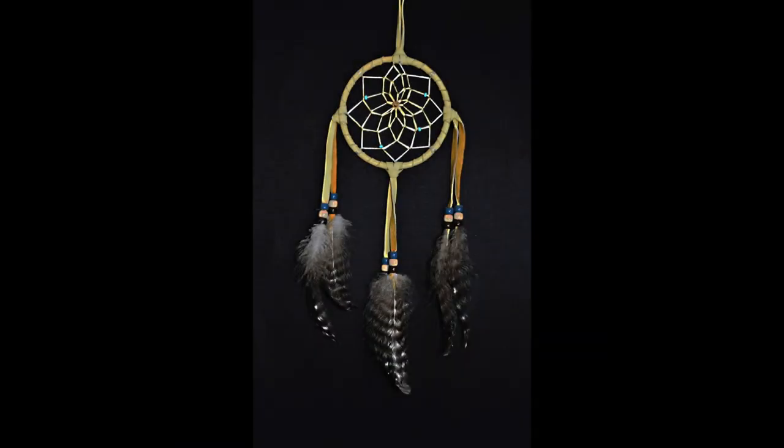Dreamcatcher. A sharp and well-taken image of some very pretty feathers. I would possibly crop the top and bottom to come in a little closer. You could have lost the grain on the backdrop a little bit more by bringing your dreamcatcher further away from the backdrop.